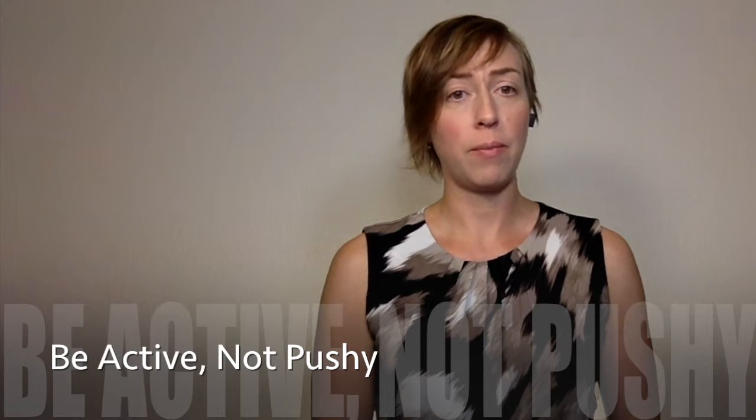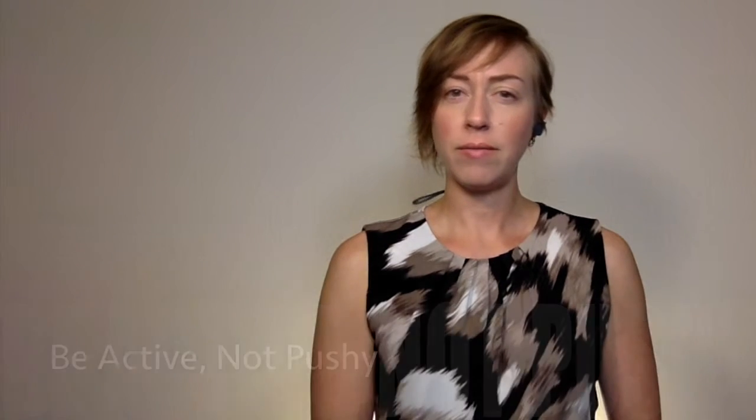Be active, not pushy. Does being active — for instance, using an icebreaker — equal being pushy?